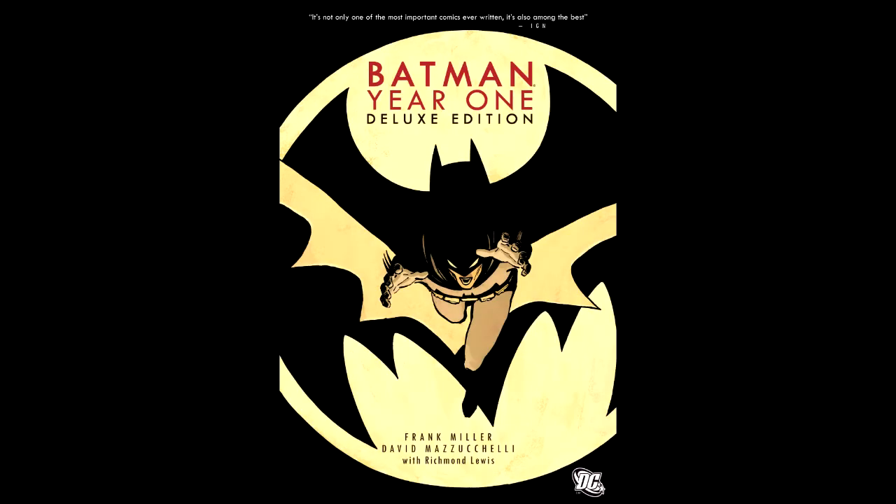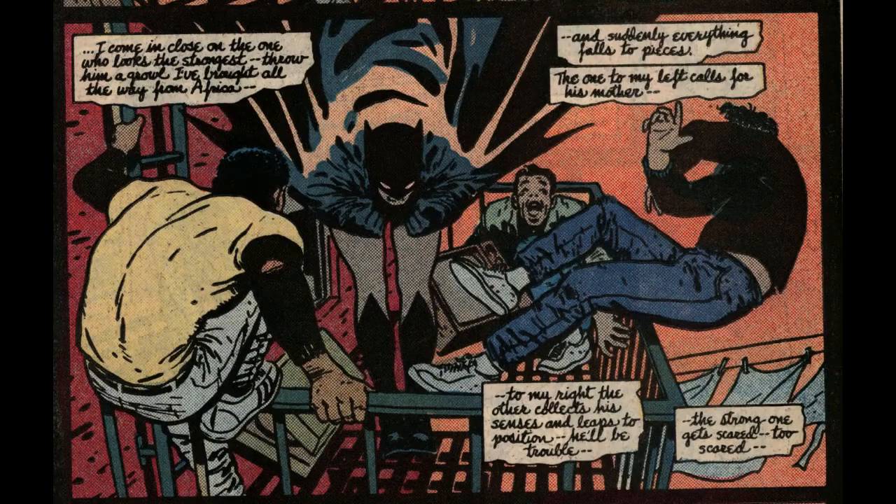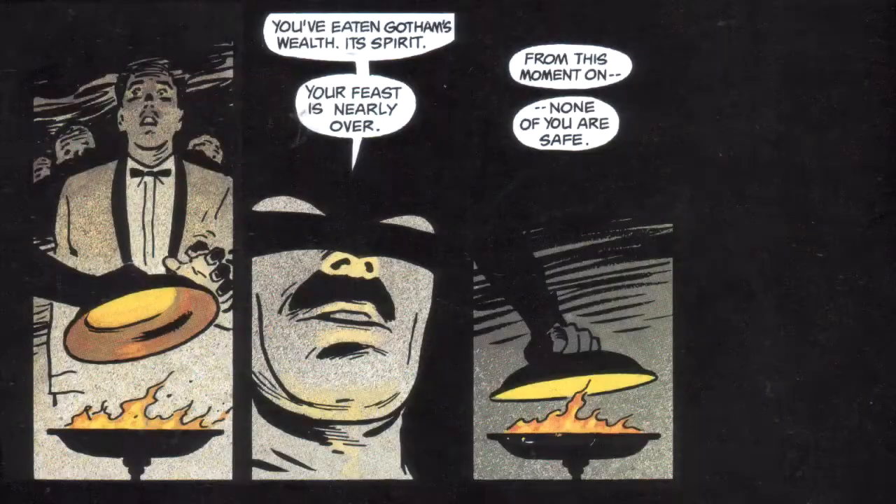Around the same time as these two publications was another great book, Batman: Year One. This was written again by Frank Miller, but this time drawn by David Mazzucchelli, who gives us a more simplistic but very dynamic and effective style to Batman — much more clean than the gritty style of Miller, and a welcome addition to the many styles of Batman.